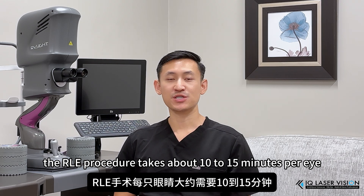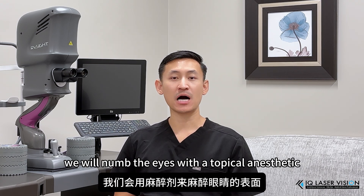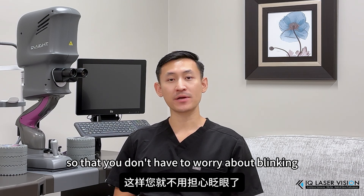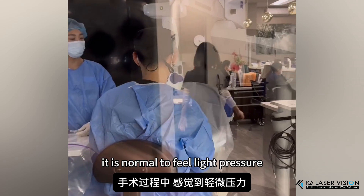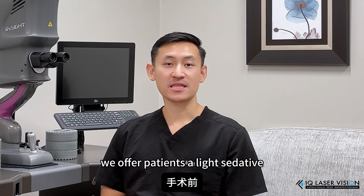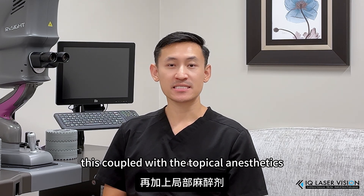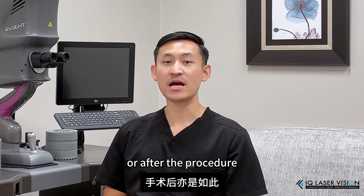The RLE procedure takes about 10 to 15 minutes per eye. While lying comfortably on your back, we will numb the eyes with a topical anesthetic and then support the lids with a holder so that you don't have to worry about blinking. You will then look directly into a microscope light, which you may notice occasionally moves. It is normal to feel light pressure or water running over the eyes during this procedure. We offer patients a light sedative prior to the procedure. This, coupled with the topical anesthetics and the gravity of the procedure, make it very well tolerated. Patients feel very little discomfort during or after the procedure.